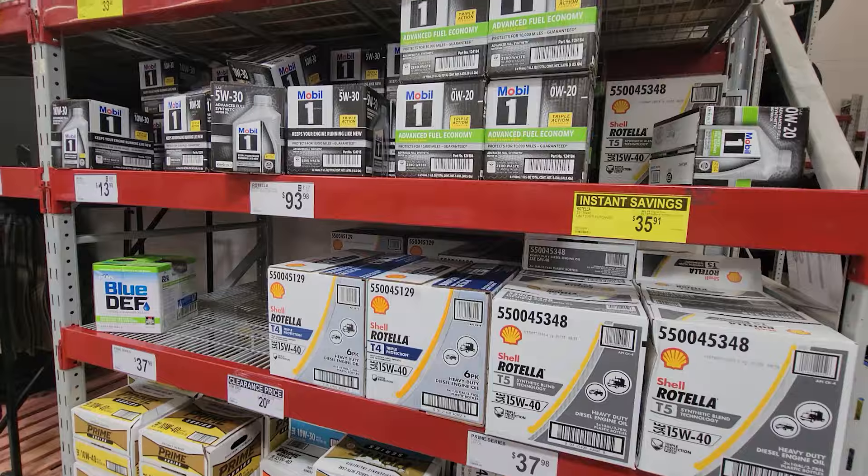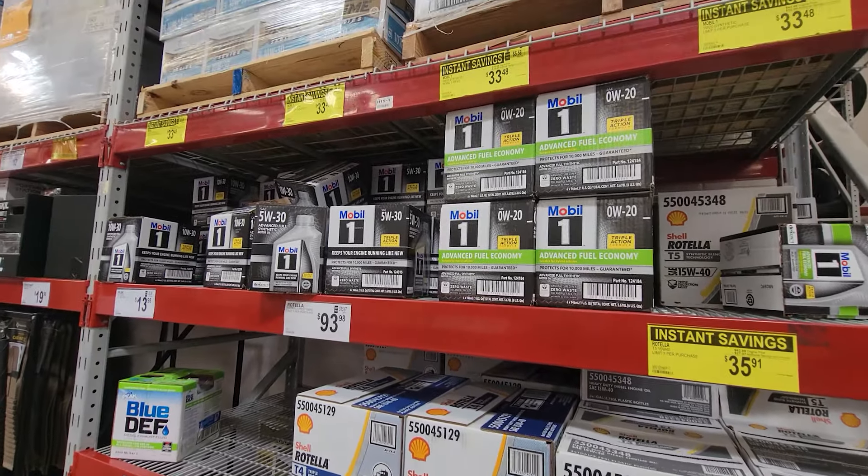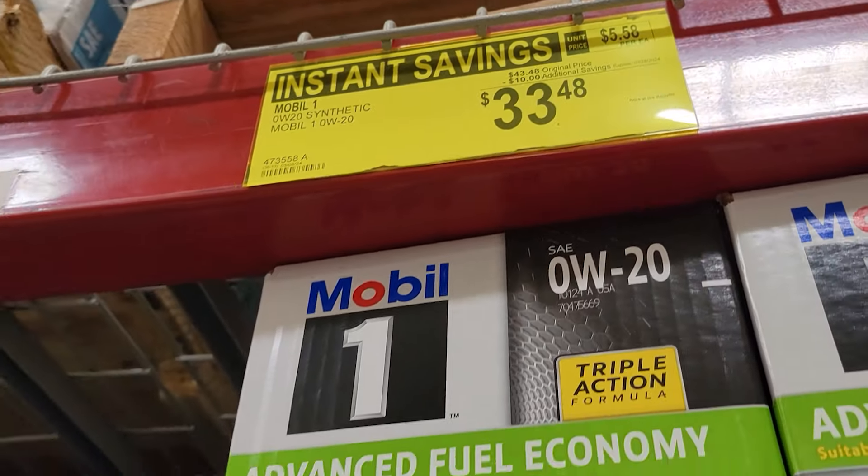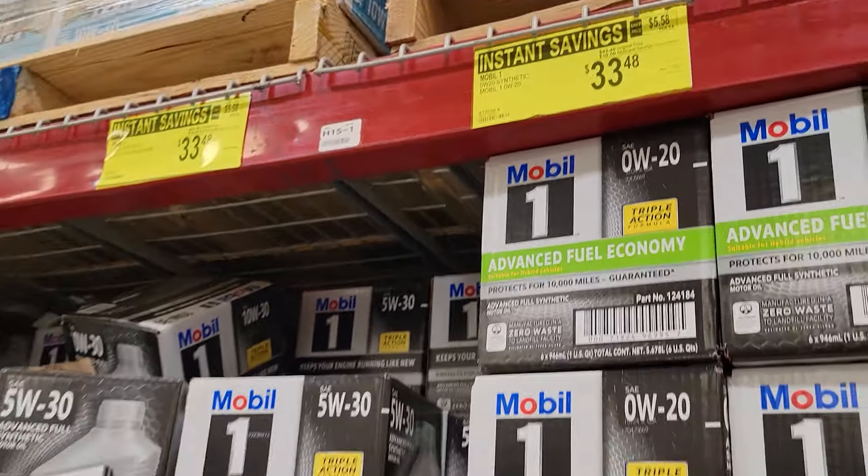This month, the synthetic motor oils are back on sale again. We have the Mobil Synthetic, the Mobil One. These are all $10 off, down to $33.48.